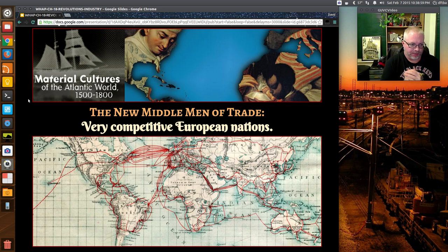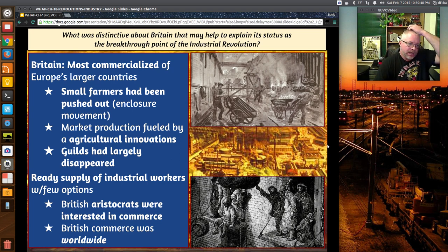In this second part, there are some key things we'll look at — some basic review about why Great Britain led the Industrial Revolution, but also some overriding takeaways and factors to think about regarding the outcomes. We'll look at the new middlemen of trade, these very competitive European nations, and you can see just the amount of trade traveling back and forth to the New World and through passages to get to India.